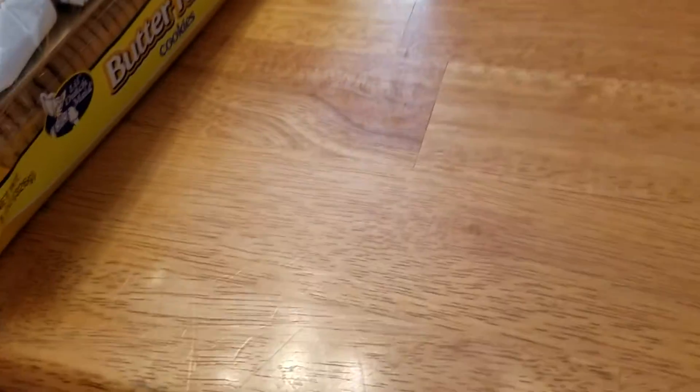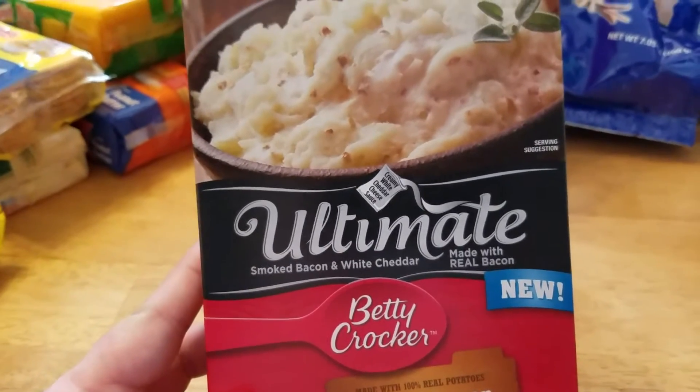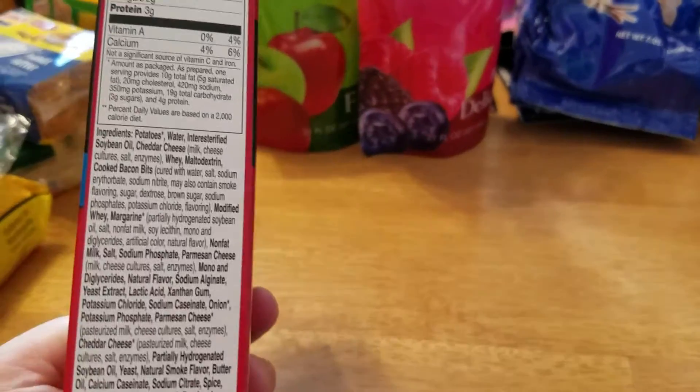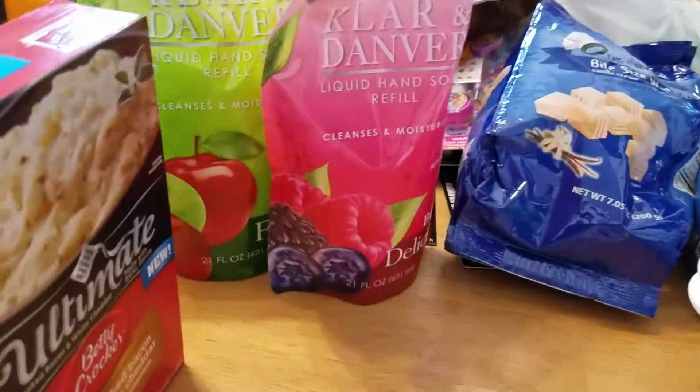The last thing I got was this Betty Crocker Ultimate Smoked Bacon and White Cheddar mashed potatoes. I kind of like these sometimes just as a quick fix for a meal. So that is it, you guys — I thought I found some pretty good deals today.